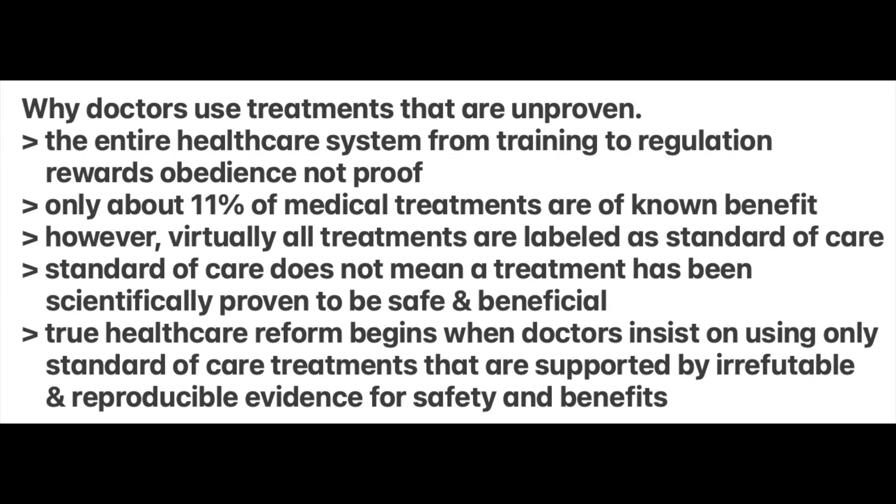Let's recap. In this video — why do doctors use treatments that don't work — you learned that the entire healthcare system, from training to regulation, rewards obedience and not proof. Only about 11% of medical treatments are of known benefit, yet virtually all tests and treatments are labeled as standard of care. Standard of care does not mean that a test or treatment has been scientifically proven to be safe or beneficial. Finally, true healthcare reform begins when doctors insist on using only standard of care treatments supported by irrefutable and reproducible data for safety and benefits.